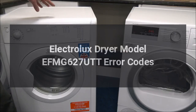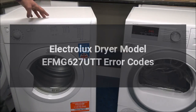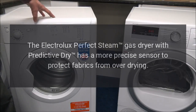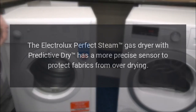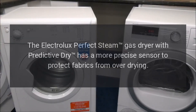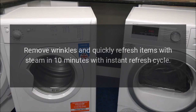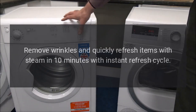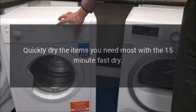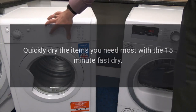Electrolux Dryer Model EFMG627UTT Error Codes. The Electrolux Perfect Steam Gas Dryer with Predictive Dry has a more precise sensor to protect fabrics from over-drying. Remove wrinkles and quickly refresh items with steam in 10 minutes with the instant refresh cycle. Quickly dry the items you need most with the 15-minute fast dry.